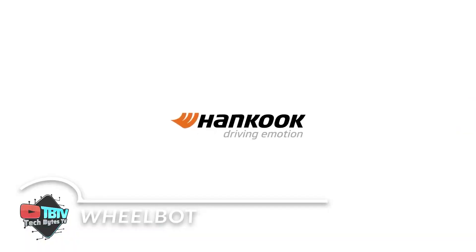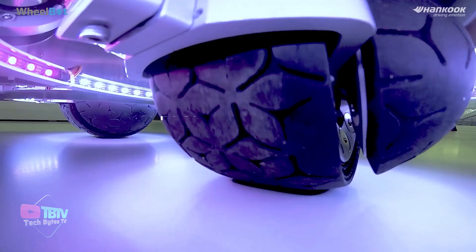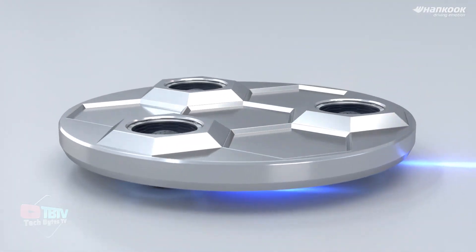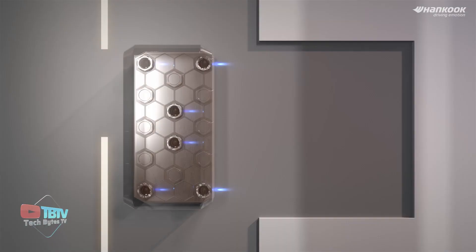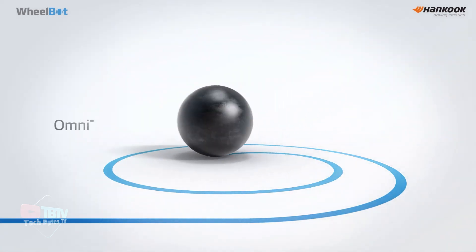Korean tire company Hankook has come up with an innovative approach to transforming the world of mobility with this latest tire technology. The 360-degree moving bot opens up various vehicle parking and maneuverability possibilities with its omnidirectional capabilities.